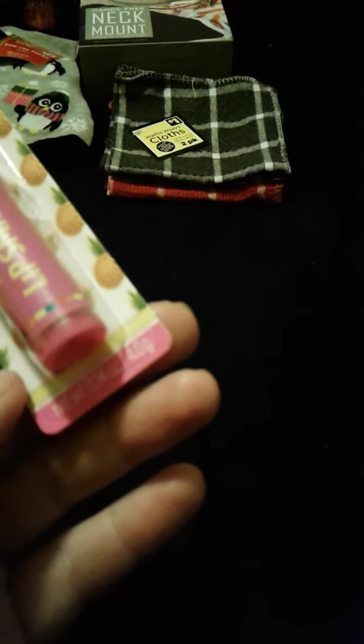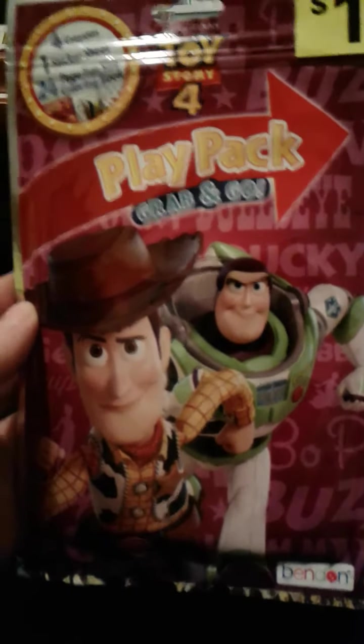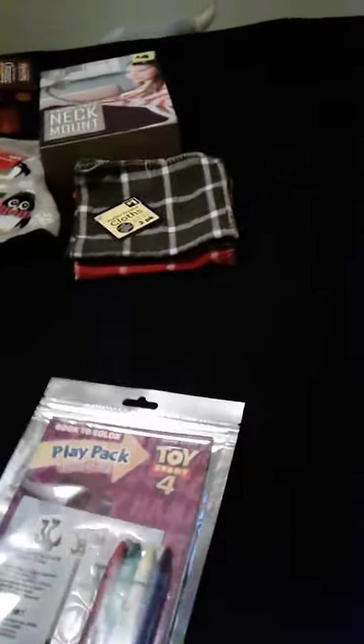And then I got a Pina Colada chapstick, 0.14 ounces — that's mine. But also this is going in something for my sister — this is a Toy Story 4 Play Pack Grab and Go. It comes with 4 crayons, 1 sticker sheet, and a 24-page coloring book.